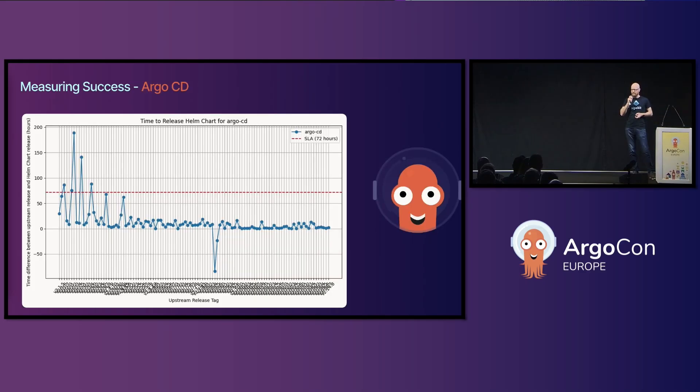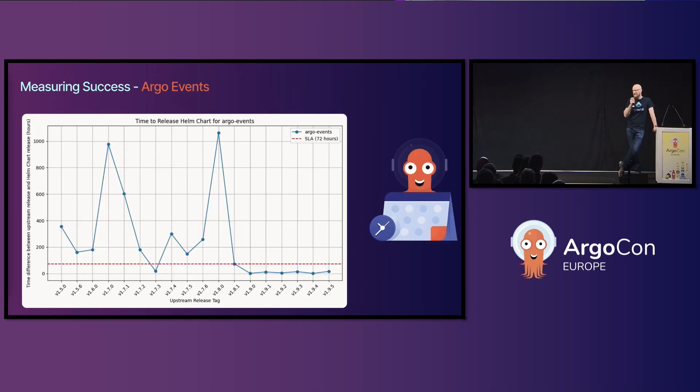Just in case there's some managers in the room, I've got some graphs to show you that. The red line is the 72-hour line that we aim for and the graphs usually are under that. This is Argo CD — the dip below zero is me accidentally releasing Argo CD before Argo CD was released, which makes our numbers even better. We got similar results for Argo Events; we've just got better and better with our automation and our processes, so any recent Argo Events releases have been well under that 72-hour mark.